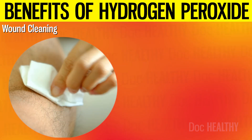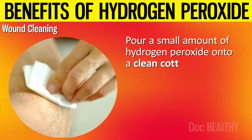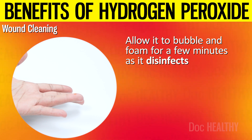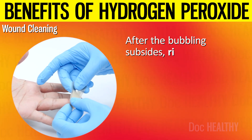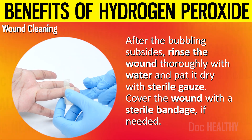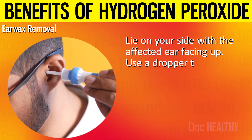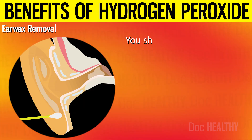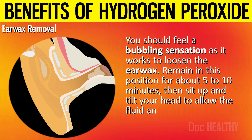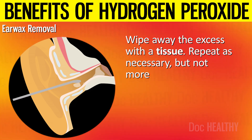For wound cleaning, rinse the wound with water to remove any visible dirt. Pour a small amount of hydrogen peroxide onto a clean cotton ball or gauze pad and apply it directly to the wound. Allow it to bubble and foam for a few minutes as it disinfects and removes debris. After the bubbling subsides, rinse the wound thoroughly with water and pat it dry with sterile gauze. Cover the wound with a sterile bandage if needed. For ear wax removal, lie on your side with the affected ear facing up. Use a dropper to place 5 to 10 drops of hydrogen peroxide into the ear. Remain in this position for about 5 to 10 minutes, then sit up and tilt your head to allow the fluid and loosened earwax to drain out. Wipe away the excess with a tissue, and repeat as necessary but not more than once a week.